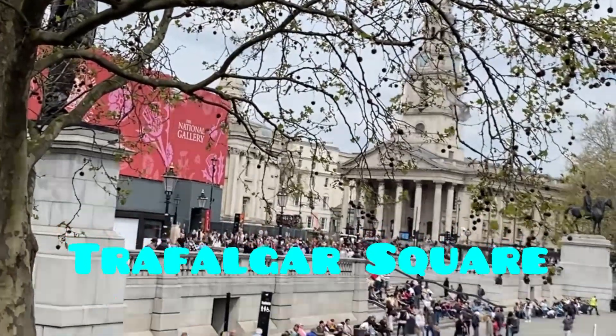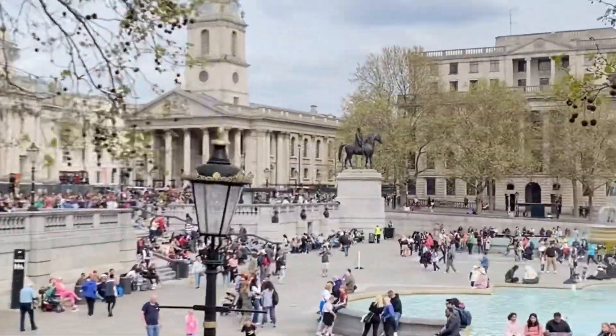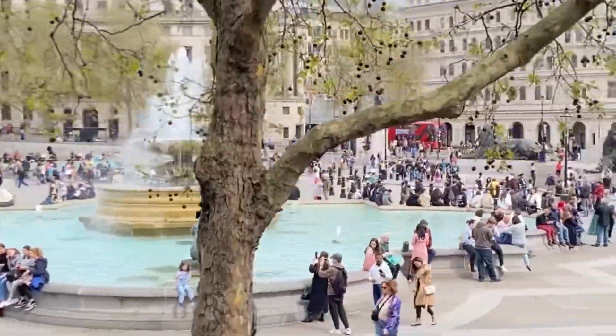The next one will be Trafalgar Square. Trafalgar Square is in the heart of London and is a public square in London.